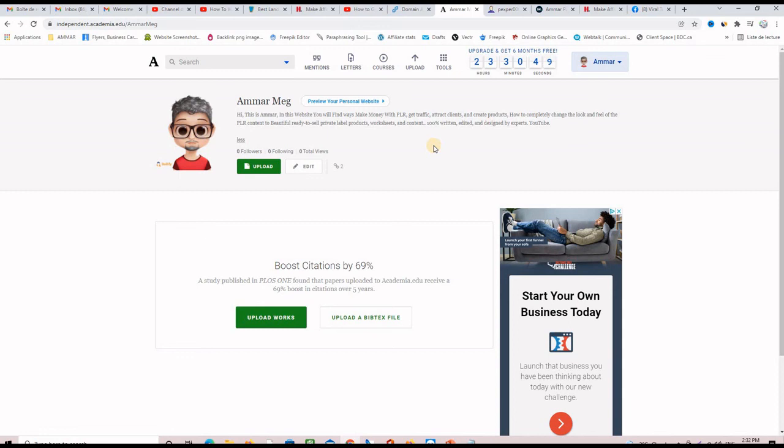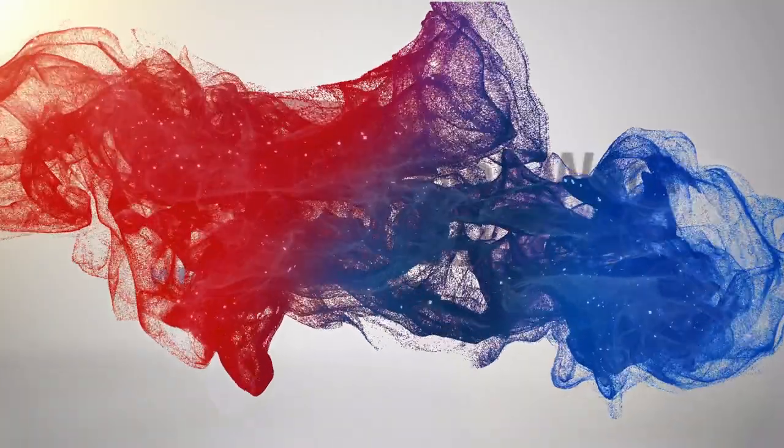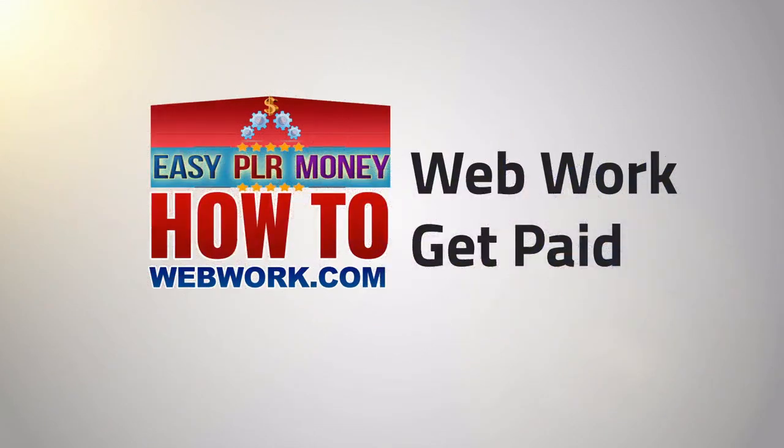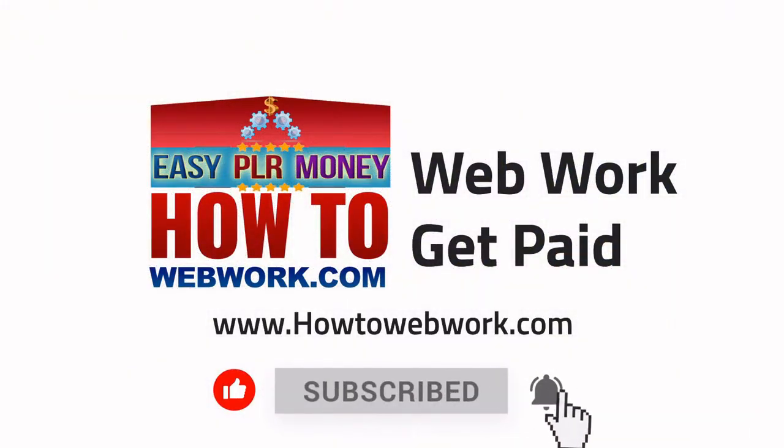As you can see, if I hover over this link here, I will find all the links that I created earlier. And if I click on it, it will take me to my website. Thanks for listening!